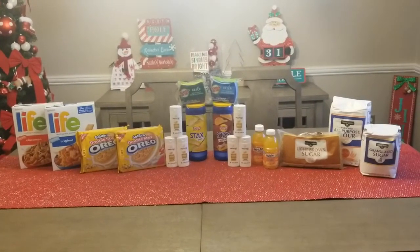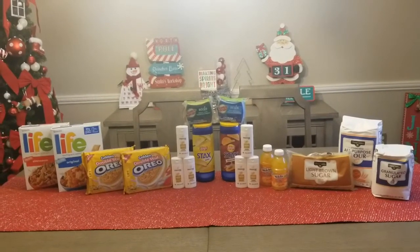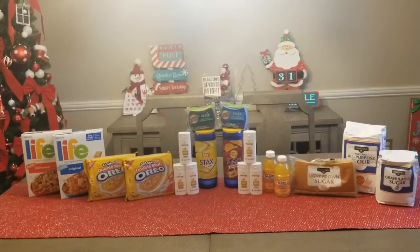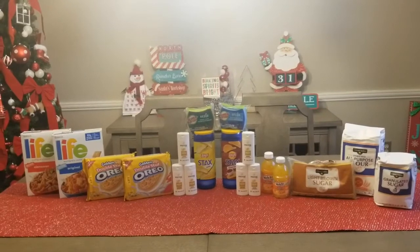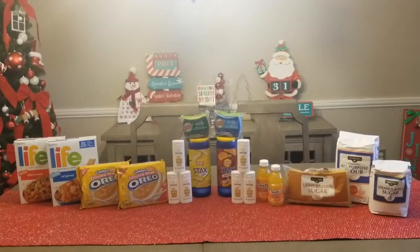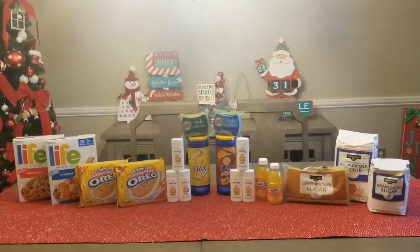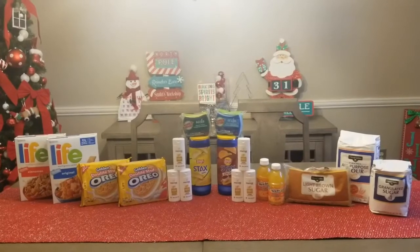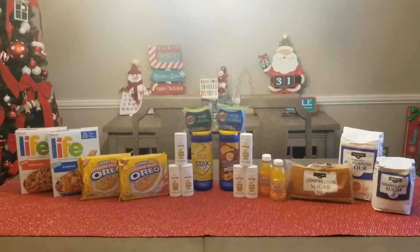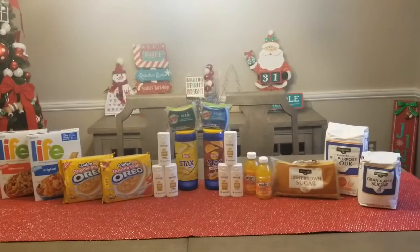I am back from Dollar General and this is what I was able to pick up today. I have a total of 21 items here. I actually did two separate transactions and all 21 of these items cost me approximately $5. You can do these transactions individually, or you can wait until Saturday to incorporate them with a $5 off $25 for even greater savings. I'm going to break down both transactions so that if you want to go out and get these items, you can get them at your local Dollar General. But before I get started, if you're not already subscribed, go ahead and click that subscribe button and give this video a thumbs up.